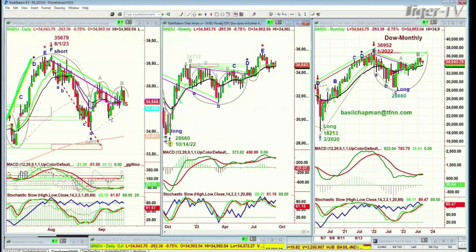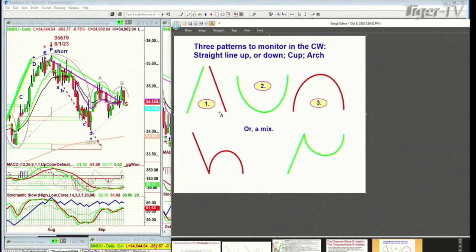The Dow is in an arch. This is a pattern I look at all the time. I look at core patterns: one is a straight line up, the other is a straight line down, the other is a cup formation, and an arch formation. Just these three particular movements and formations are very important — you'll see them all the time.